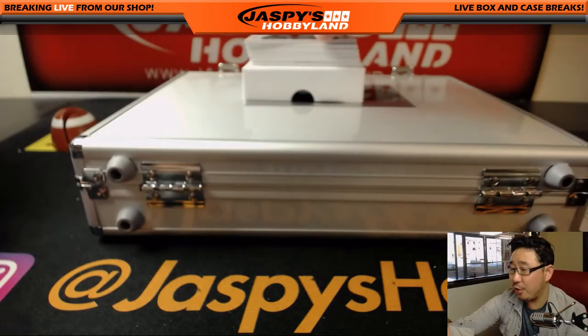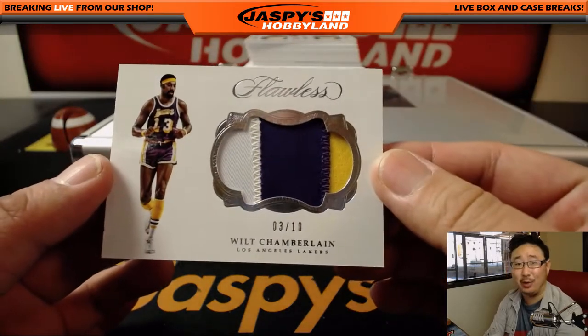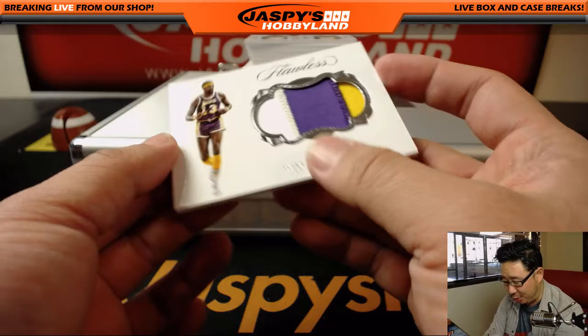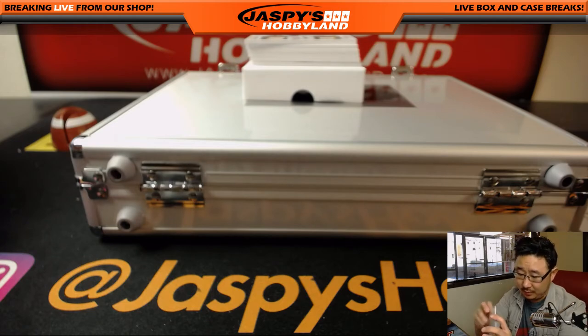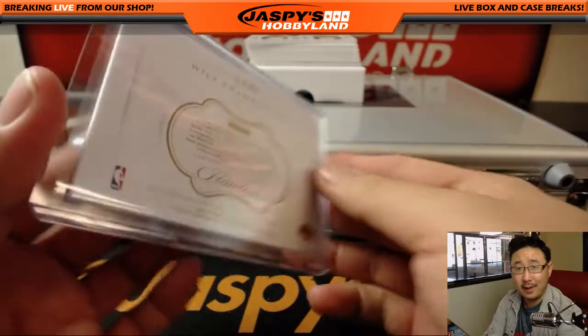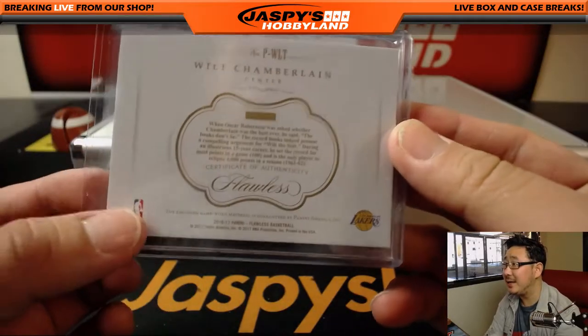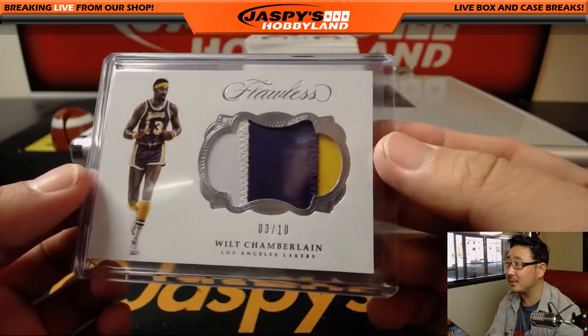Next up is 3 out of 10. Three-color patch — Wilt Chamberlain. A little Laker Joe Mojo. That's nice. Game-worn material right there, too. So far, so good.